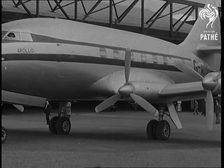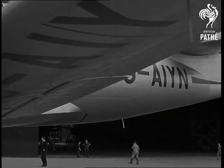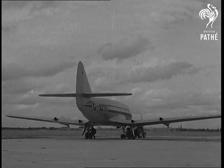Britain's newest Armstrong Whitworth airliner, the Apollo, goes on parade at Coventry. As shapely and symmetrical as the figure in Greek mythology that gives it its name, the Apollo was given its test trials at Baggington.